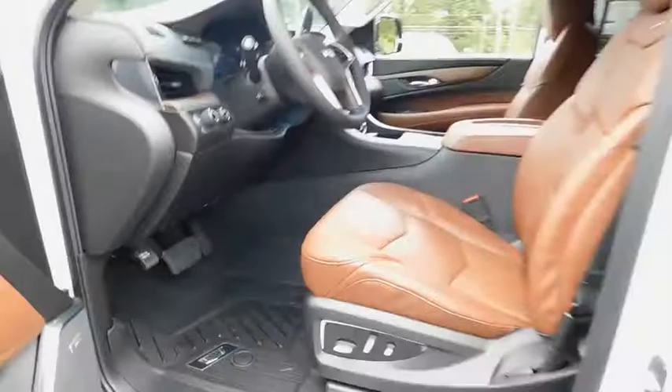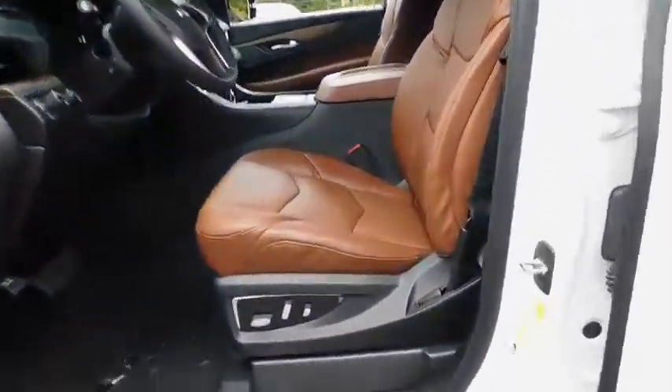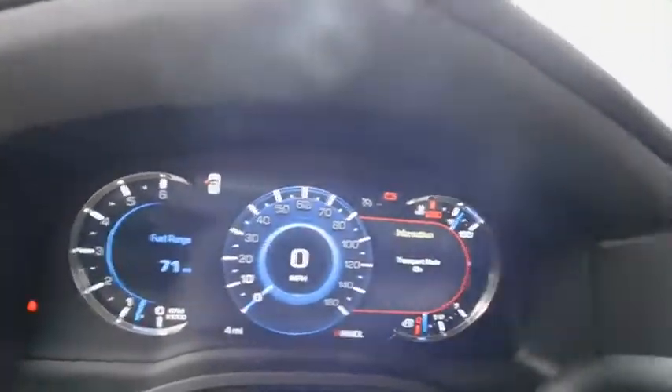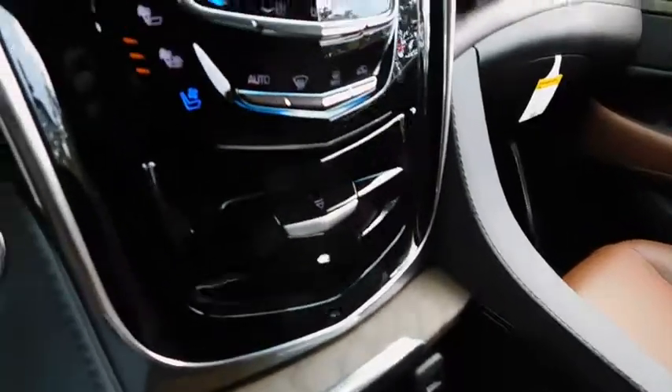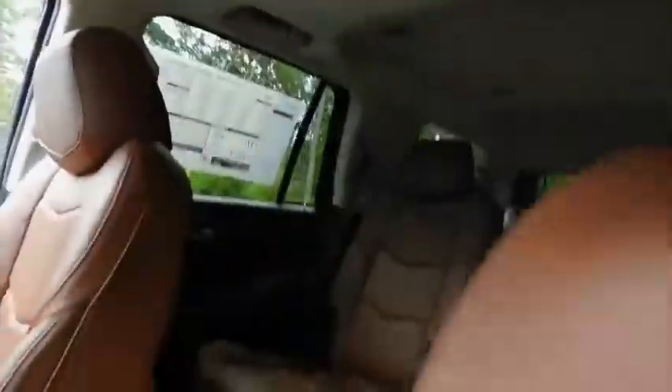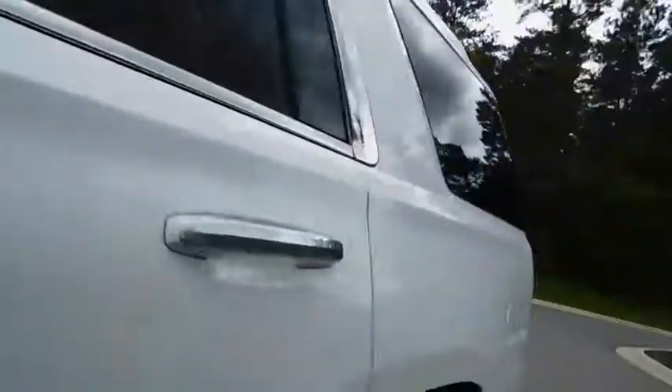Leather-wrapped steering wheel, driver lumbar, power steering, adjustable steering wheel, front floor mat, aluminum wheels, four-wheel disc brakes, ABS four-wheel, cruise control, active suspension system, premium sound system. Take this vehicle for a spin and see why so many shoppers are now proud owners.